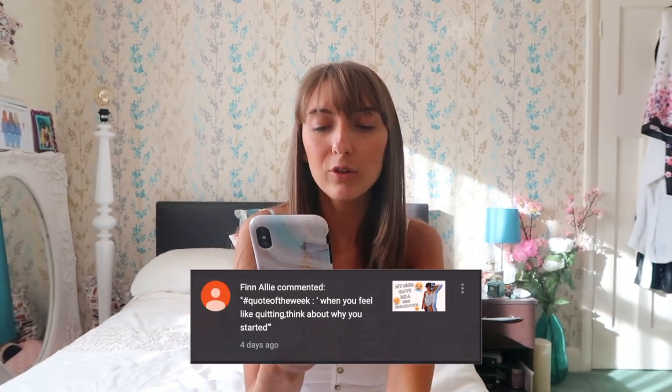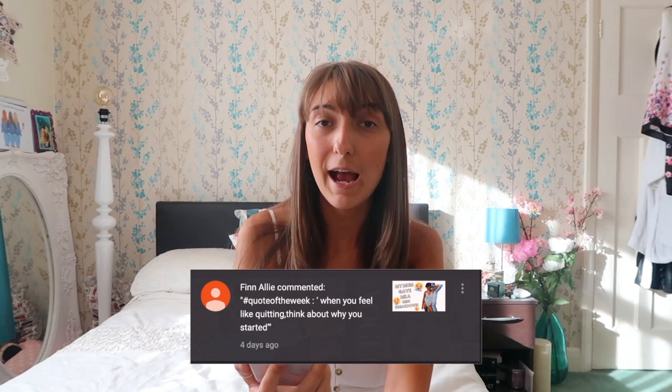We are going to finish today's video with the quote of the week. This week's quote of the week comes from Finn Allie, and Finn Allie says: 'When you feel like quitting, think about why you started.' I absolutely love that. That is definitely something that everyone should do — never quit, always carry on and never give up, because you guys are so much stronger than you could possibly imagine. So thank you so much Finn Allie for giving us that quote of the week. If you guys want a shout-out in next week's video, make sure you are subscribed and have hit that notification bell, and pop your quote of the week in the comment section below with the hashtag quote of the week — you might be in with a chance of being shouted out in next week's video.